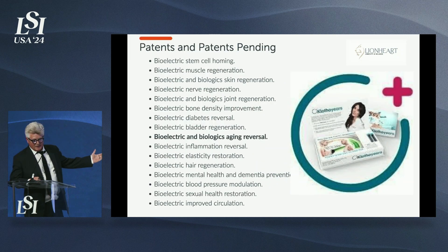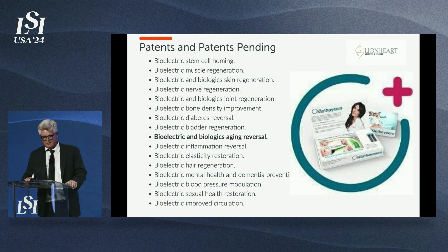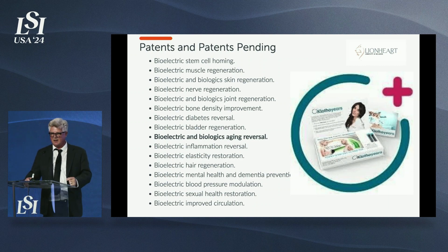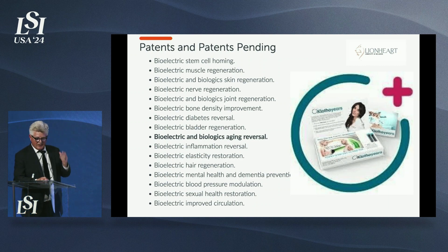We have 700 patent claims. No one has turned the gene switch back on for elastin until we came along — we all lose the expression of elastin around puberty. We've patented the signal to turn that gene switch back on and are getting about an 18% increase in elasticity, which is not only good for your skin, but also good for your bladder, heart, and arteries.